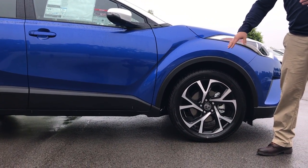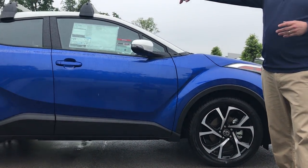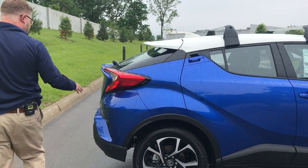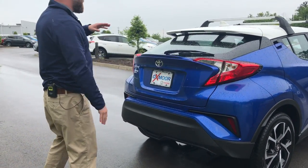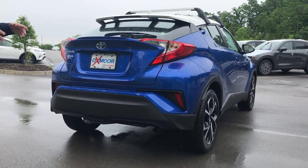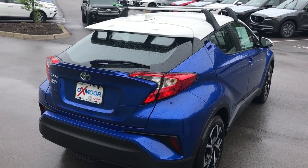Diamond shapes on the bottom, back here on the tail lights, the back hatch door — everything's got that angular diamond shape to it. In the last video we showed the interior and all the diamonds in there as well. This thing is covered in diamonds — that was the main driving focus of the design.